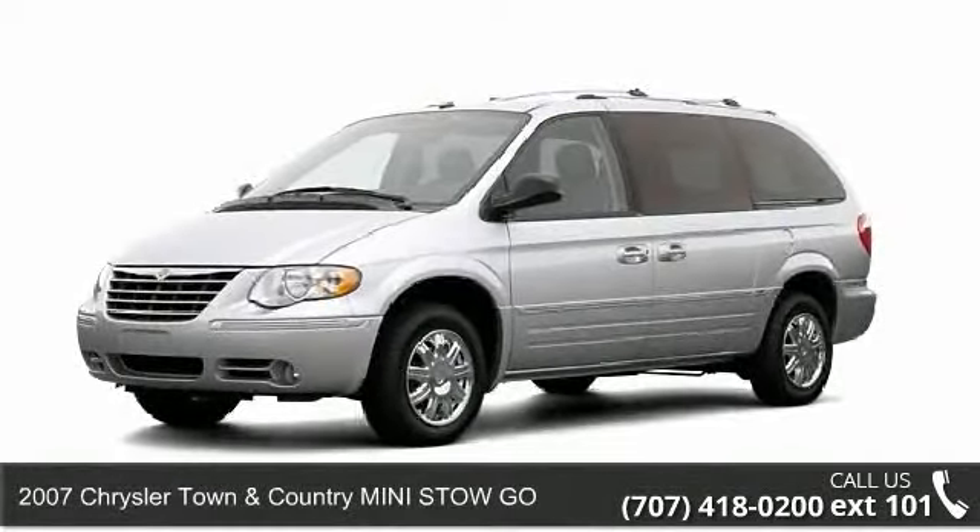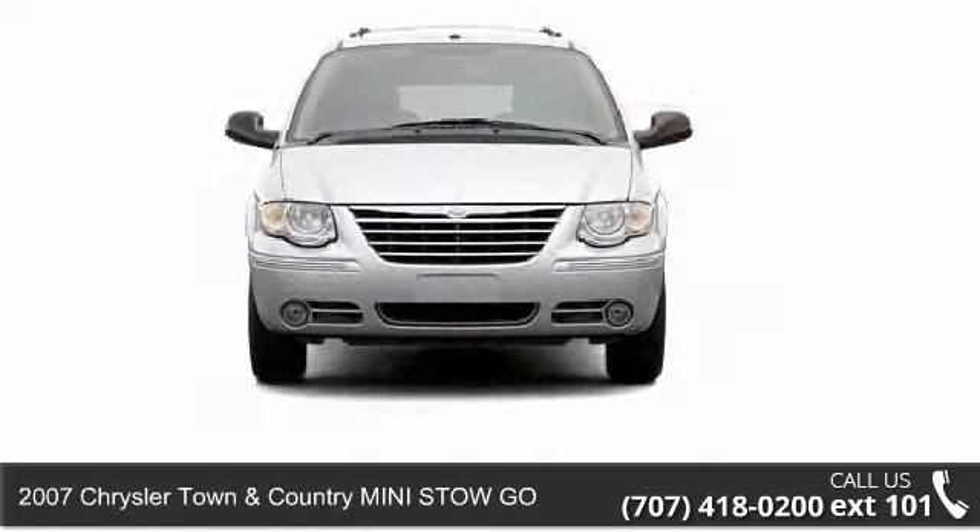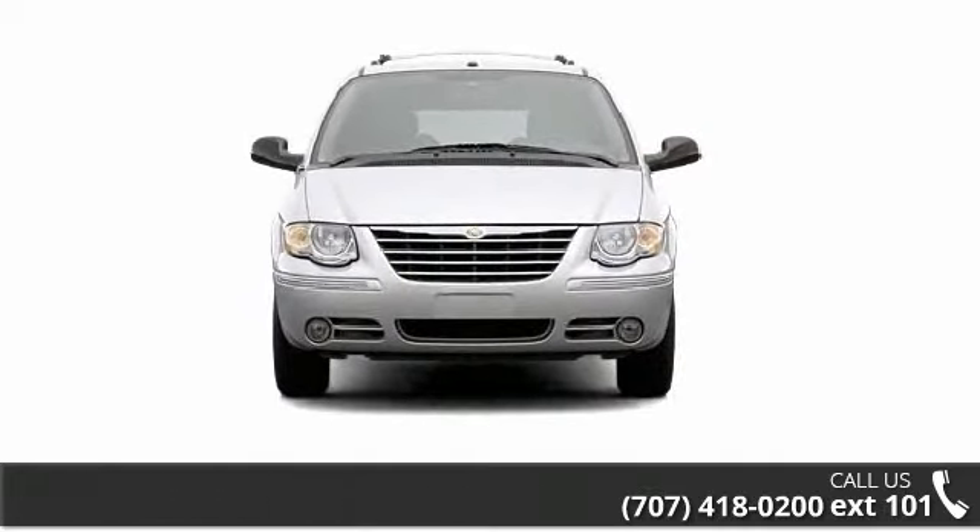Imagine yourself in this 2007 Chrysler Town and Country. If you are looking for a first-rate auto, this one could be yours today.